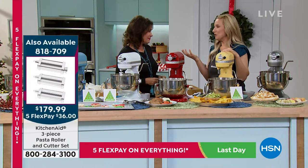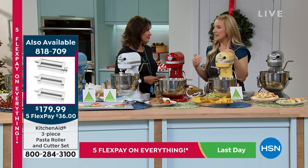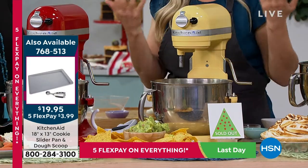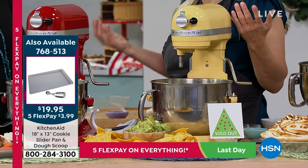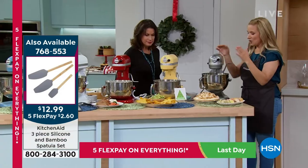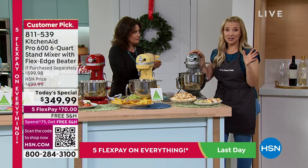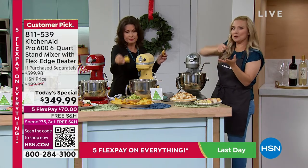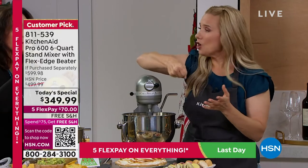KitchenAid gives you that confidence to take on recipes you might not have tried. I have some egg whites here and I'm going to make a meringue. Meringue can be very scary because you have to aerate it and get a lot of lift — either you're doing an exhausting workout or holding a hand mixer for a very long time. KitchenAid takes all of that away.